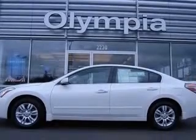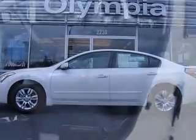This vehicle has a winter frost exterior and includes the following options: auto on-off headlights, fog lights, 16-inch alloy wheels, leather-wrapped steering wheel, and rear spoiler.